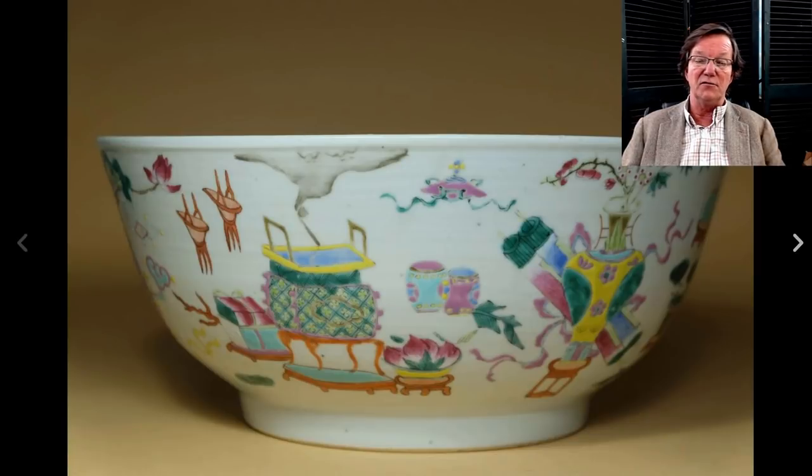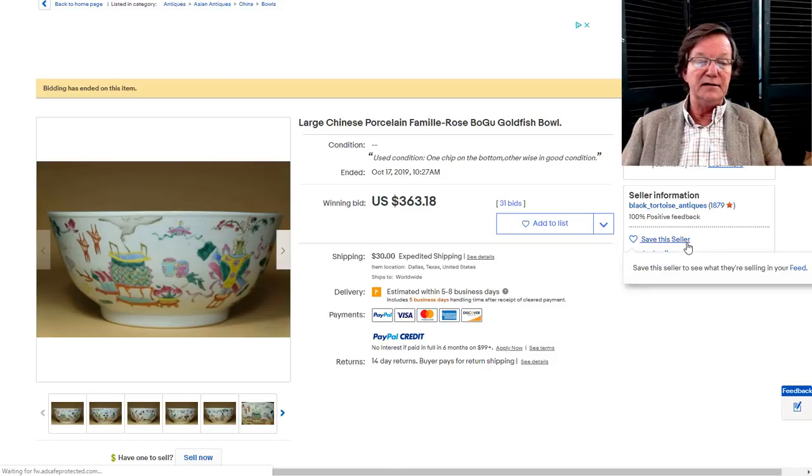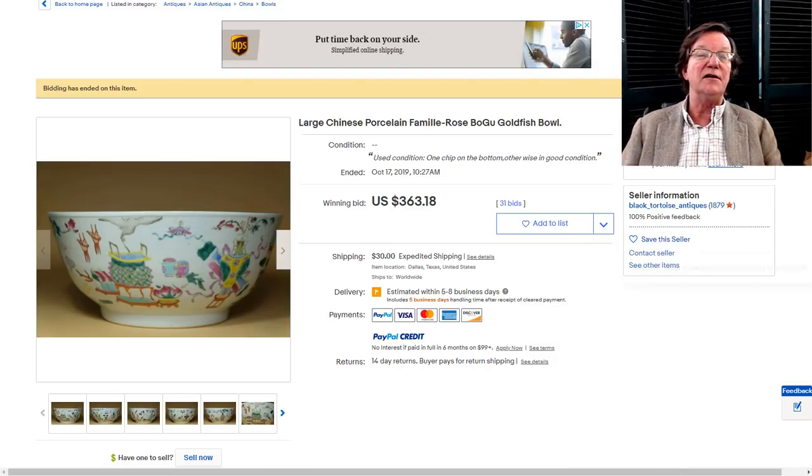Here's another nice Famille Rose bowl with precious objects all over it. I like the fact that it was left rimless — no borders, just floating elements of incense burners, precious objects, drums, and Buddhist banners. It did fine, bringing $363, which is not a lot for a bowl like this. I thought it was a good buy.